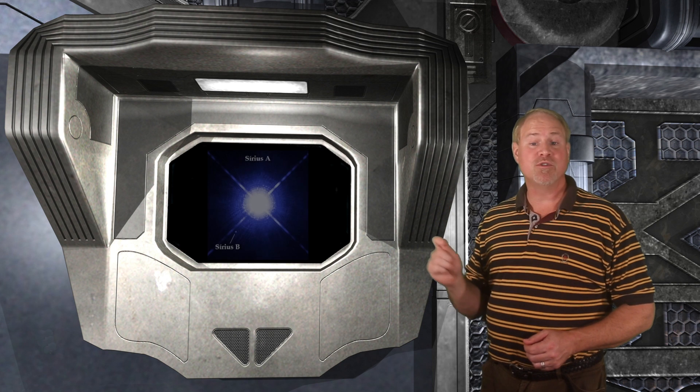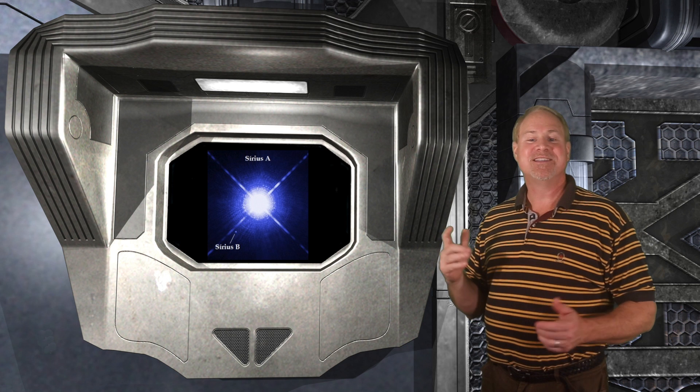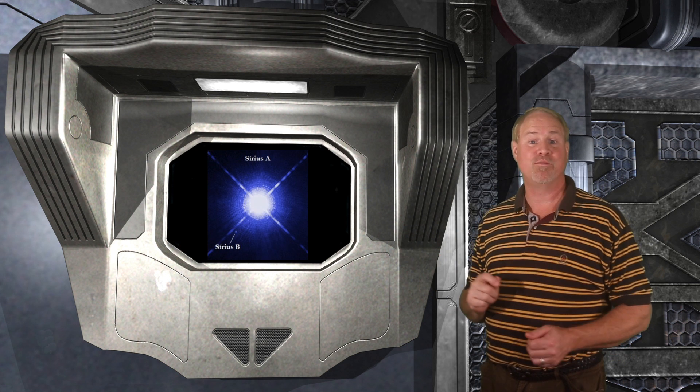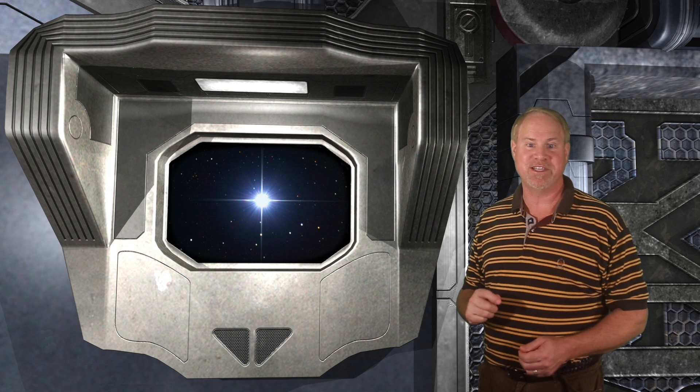Sirius is actually a double star, with an 8th magnitude companion dubbed Sirius B. The Sirius system is only 8.7 light years away, which is why it appears so bright. Sirius is the obvious choice as a marker for starting a star hop, although there are several other fairly bright stars in Canis Major, as we'll see.